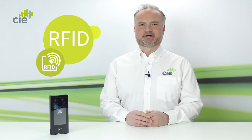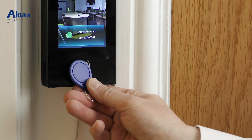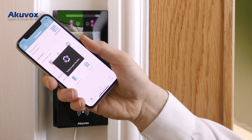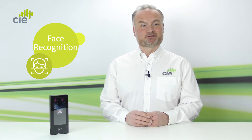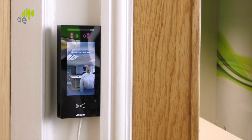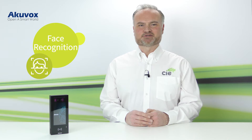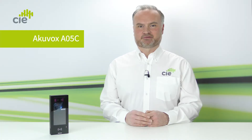RFID allows registered user access using standard ID cards or key fobs. Bluetooth authentication allows touch-free access directly from users' smartphones. But the AO5C's standout authentication method is its secure face recognition with anti-spoofing technology. Registered users simply stand in front of the AO5C and its dual camera technology automatically scans their face for fast and secure identity verification and contactless entry or exit through the door.